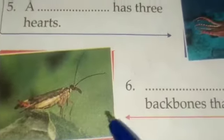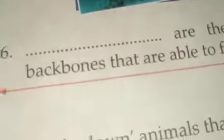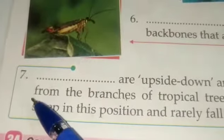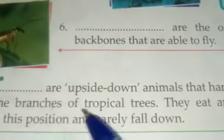Number five: a dash has three hearts, and that is a cuttlefish. A cuttlefish has three hearts. Number six: dash are the only creatures without a backbone that are able to fly — and that is insects. Insects are the only creatures without backbones that are able to fly.